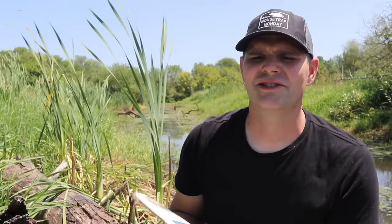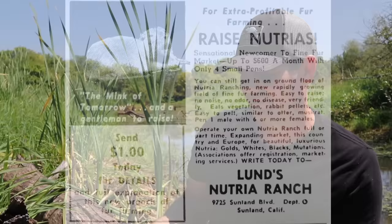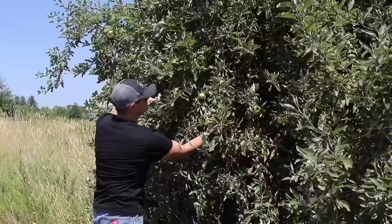The biggest problem with nutria is they dig in the banks of levees and dikes, which can lead to levees failing and result in huge flooding. If they're not native, how did they get here? The answer can be found in this magazine, Outdoor Life from 1958. In the back is an advertisement: 'For extra profitable fur farming, raise nutria — sensational newcomer to fine fur market, up to $600 a month with only four small pens.' People saw that and bought nutria for farming, but eventually the market fell out. They were left with a bunch of nutria, so they turned them loose. Ever since, they've been established in our wetlands and they're a huge problem.